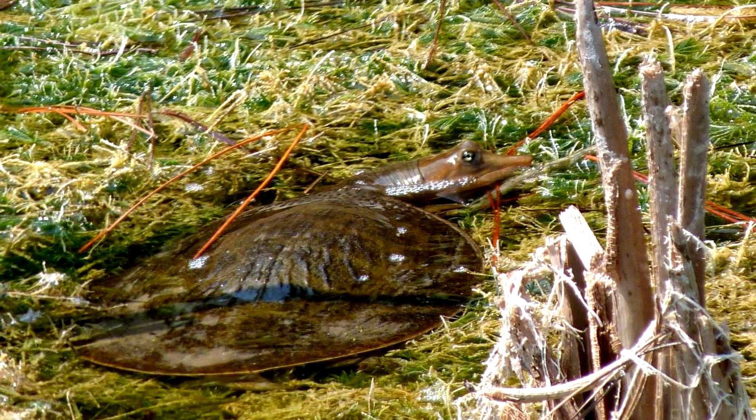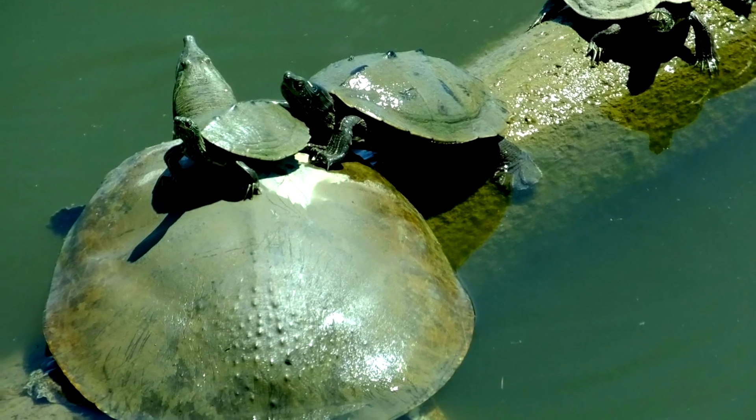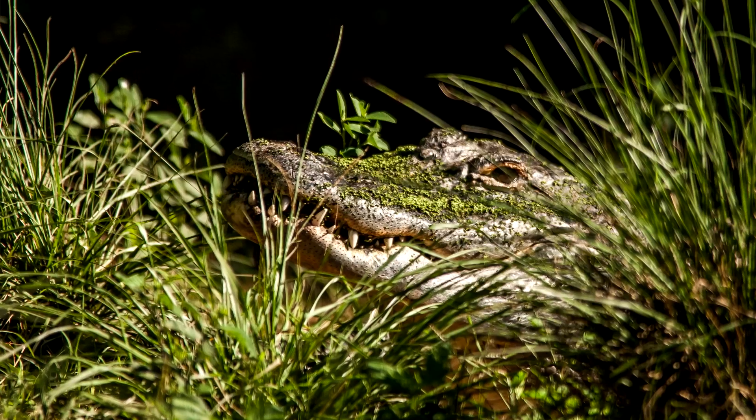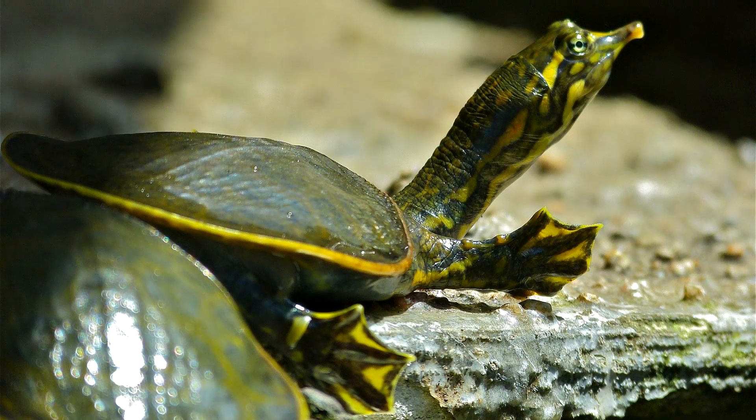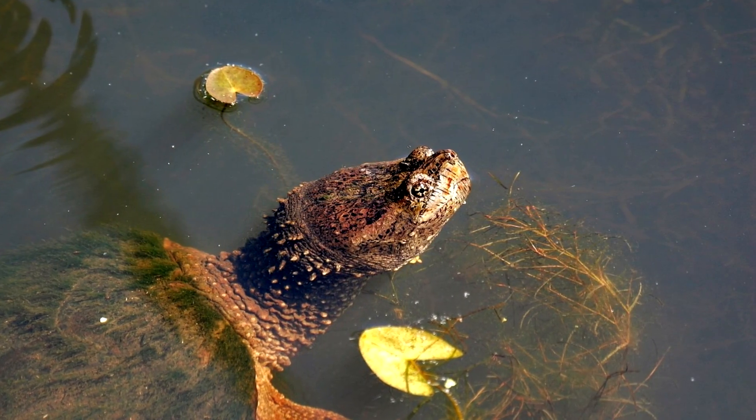You might be thinking that with a softer shell, these turtles are more susceptible to predation. But in reality, once these soft-shells reach adulthood, their only predators are humans and the occasional alligator. Of course, young turtles and eggs are regularly consumed by predators such as foxes, herons, other turtles, and more.